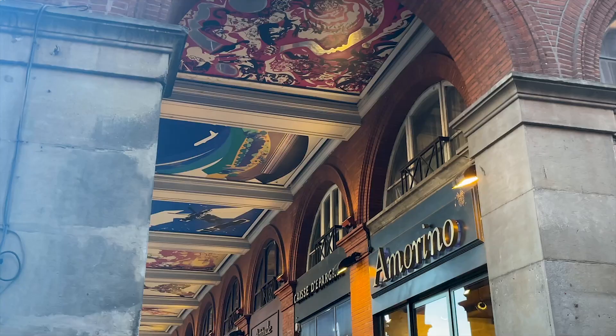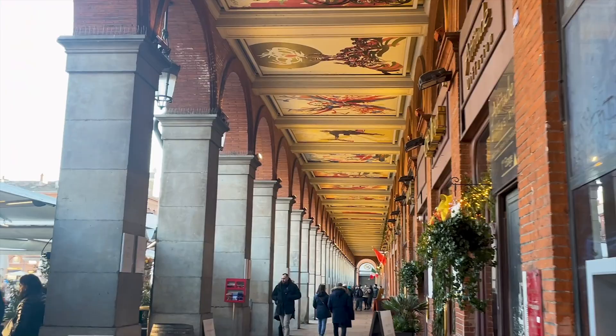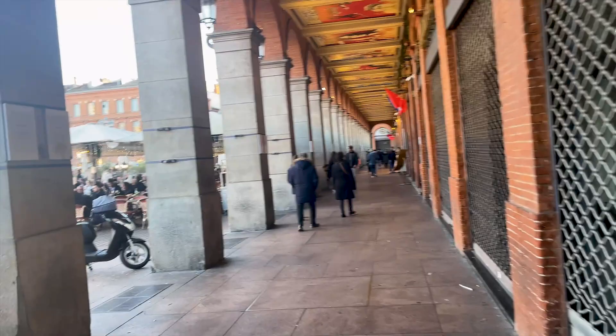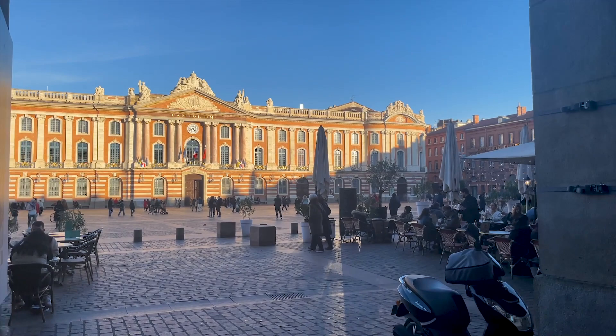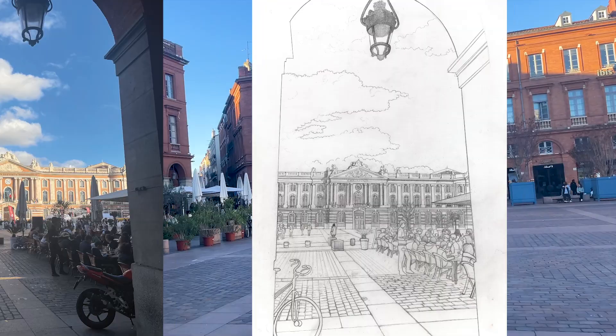The perimeter of the square is occupied by galleries, the ceilings of which are decorated with superb frescoes representing in 29 paintings the highlights of the history of Toulouse. I decided to paint the Capitol from the point of view of someone who walks under the gallery. This choice was interesting because I could include the outline of the arcade and the lamp into my composition, adding more interest to the final drawing. However, in return, the Capitol doesn't seem as grand as it is in reality.